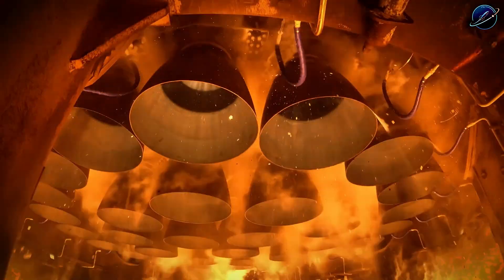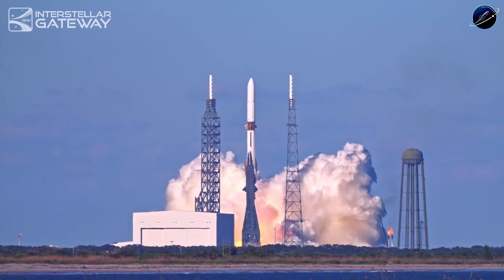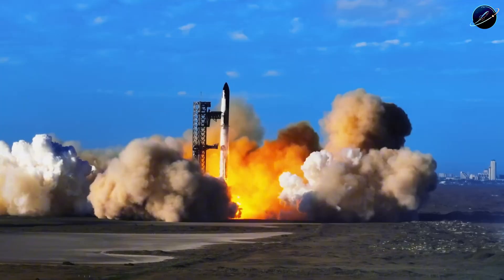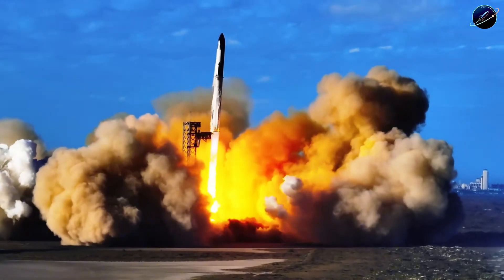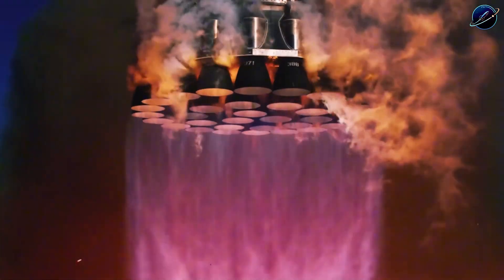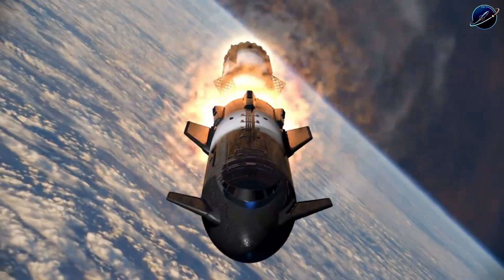After 11 flights, Starship still hasn't touched orbit. Critics are already comparing it to New Glenn's instant orbital success, calling it a failure. But Flight 12 is about to prove them all wrong with a strategic approach SpaceX has quietly perfected. What's this brilliant method that makes orbital flight almost certain? And why did SpaceX choose this path over rushing to orbit early?